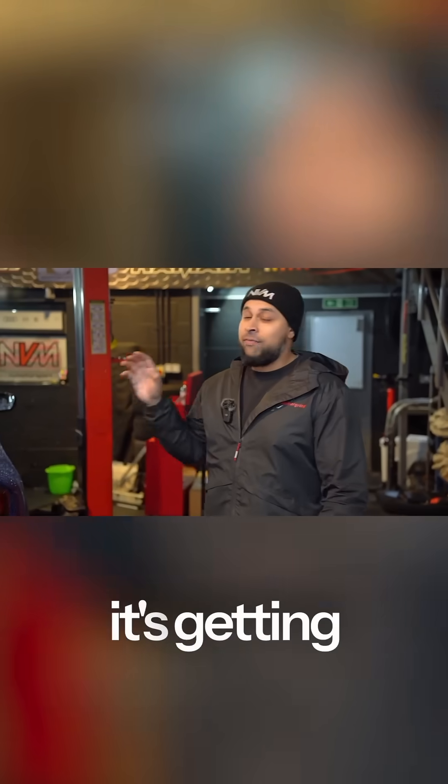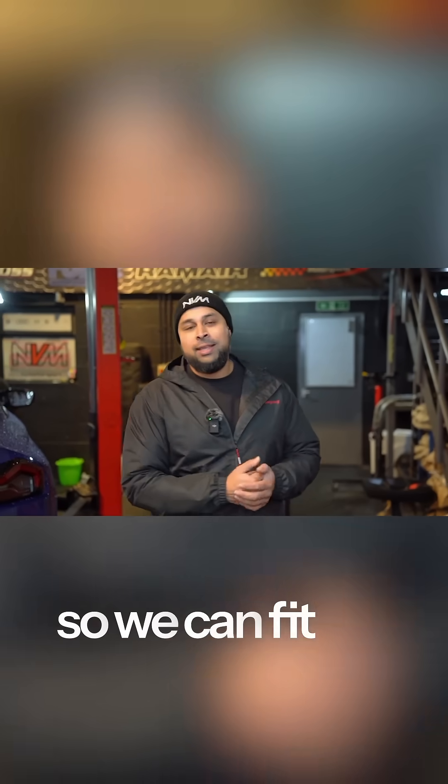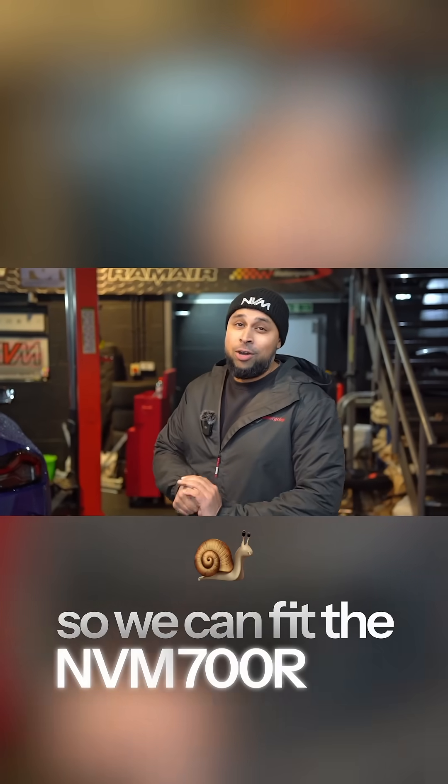The 240i is on the ramp getting a full strip down so we can fit the NVM 700R turbo.